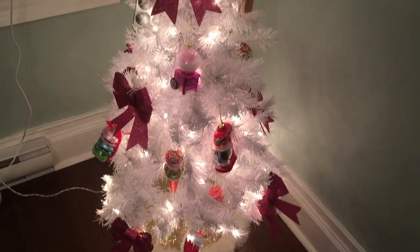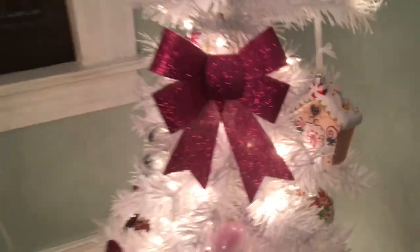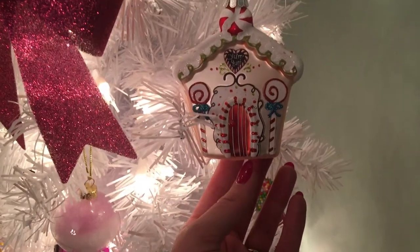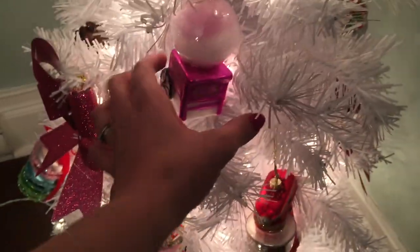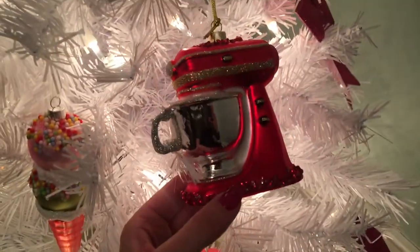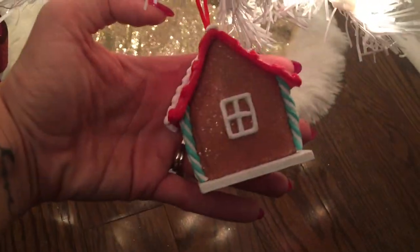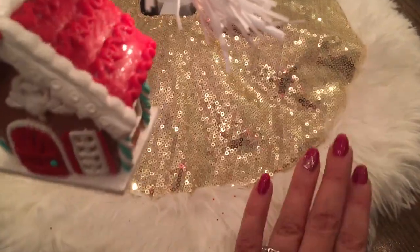This is our final tree — I might actually move it into the living room because I miss having a tree in there. This is our little confectionary tree that Gemma and I put together every year. It's a little dark since it's pitch dark outside. We've got our gingerbread houses, our cotton candy machine — one of my favorite ornaments — our little mixer, and some ice cream cones.